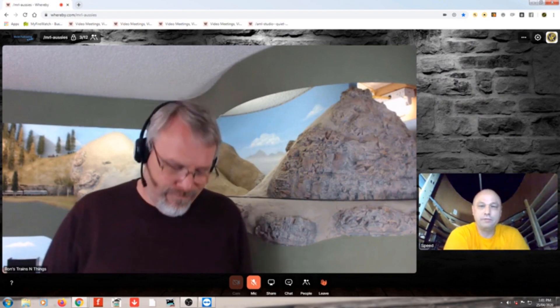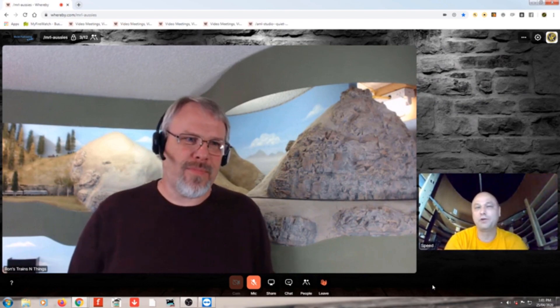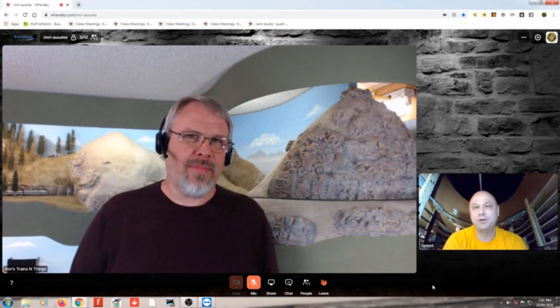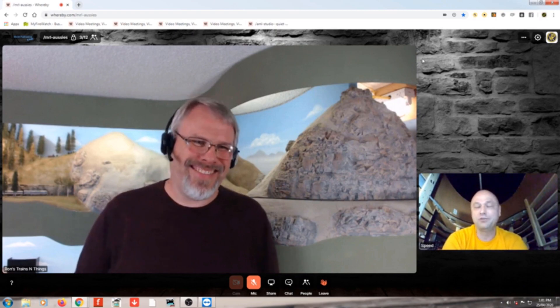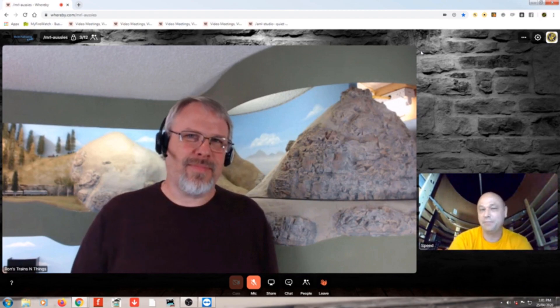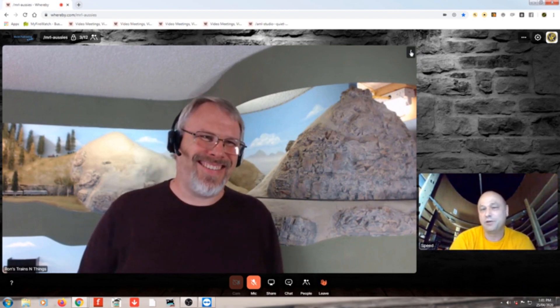Our next presenter, Ron Marsh from El Dorado Springs, Missouri, is probably the world's most watched N-scaler on YouTube, just shy of 26,000 subscribers. I was hoping we would get a behind-the-scenes tour of his layout tonight, but I'm pretty sure he put all the tools and watch gloss away. Ron, we are all curious to see your layout. Go for it.